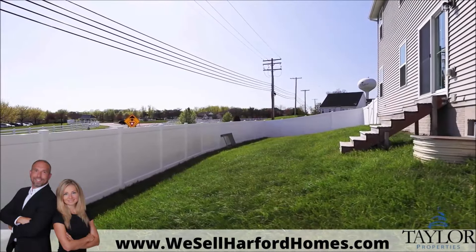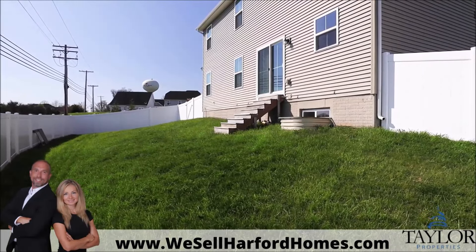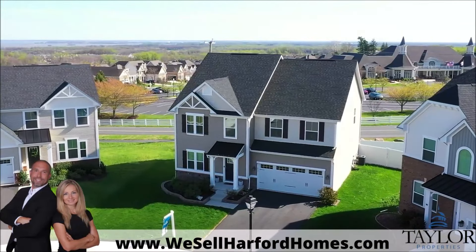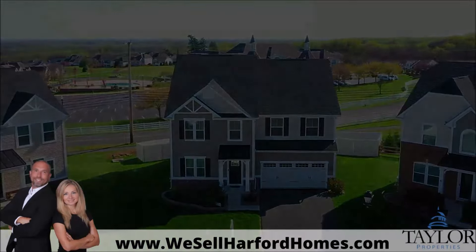Outside, a lush green lawn awaits. A vinyl fence secures the rear yard for pets, children, and privacy. Contact us today for your private showing and welcome home to 311 Sunrise Court.